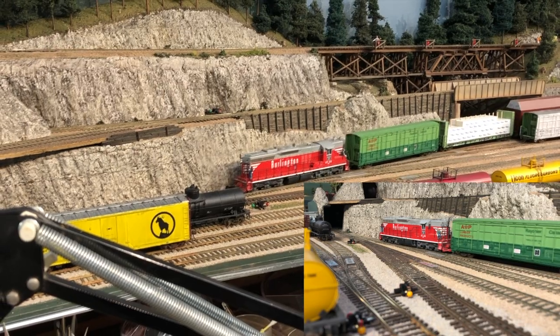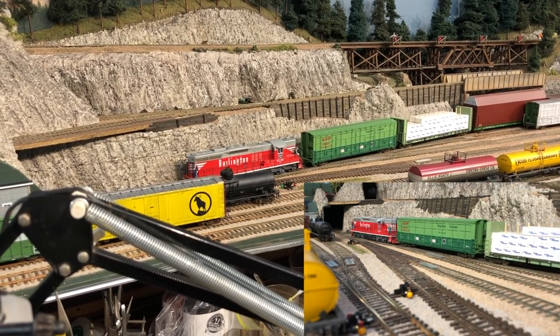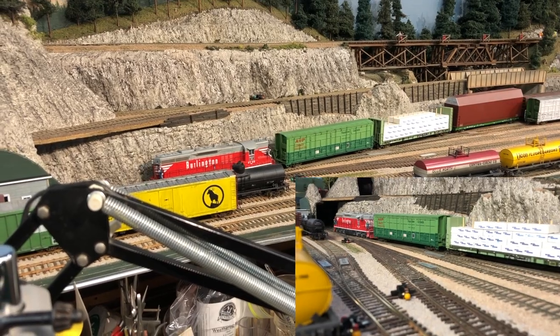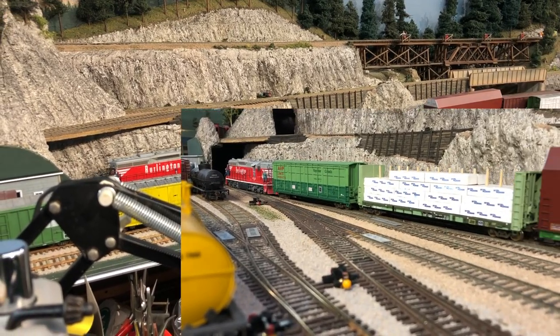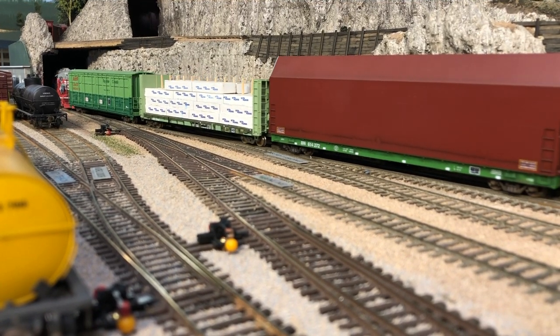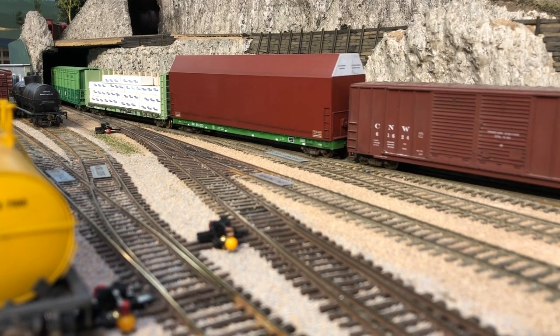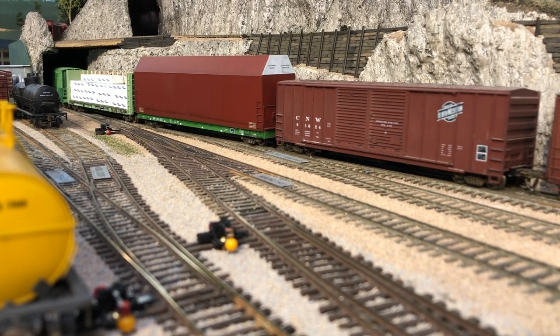On the prototype, there's no tunnel between Bayside and Delta Yard. But I had some scenic considerations and decided to put one in. It's too bad, but there are so many trade-offs involved in model railroading, you can't start a list.